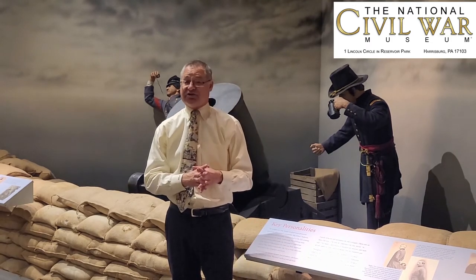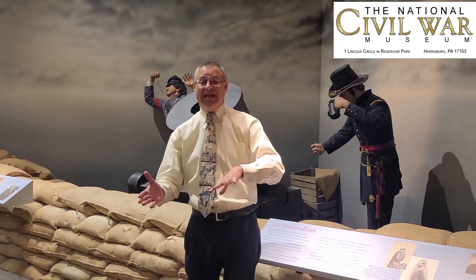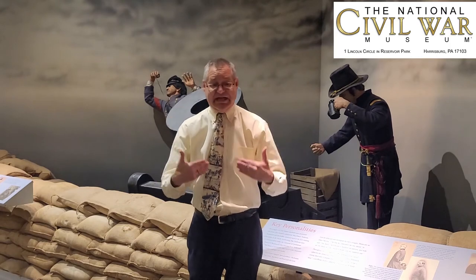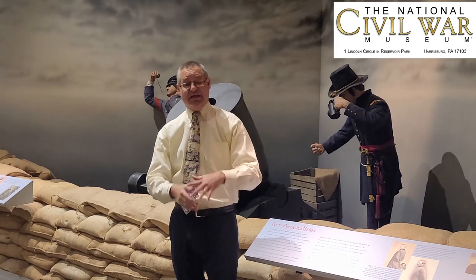He dies of disease in July of 1862. If you want to learn more about men who fought on both sides of the Civil War, stay right here on this YouTube channel for the National Civil War Museum, and go to the lecture posted for 2019 that I gave about five men who changed sides and fought the Civil War. Richard Kidder Mead is one of those five men.